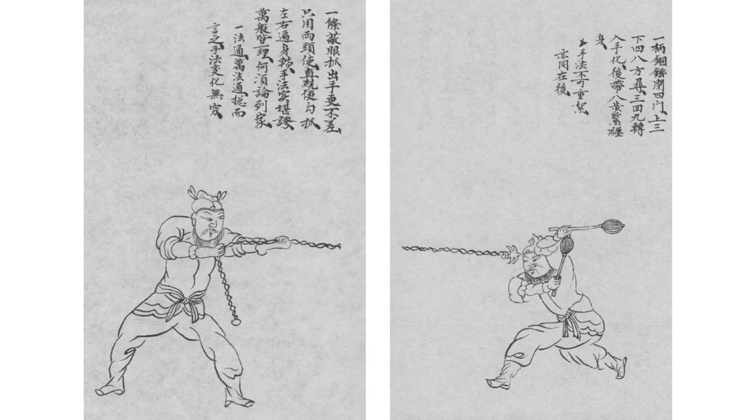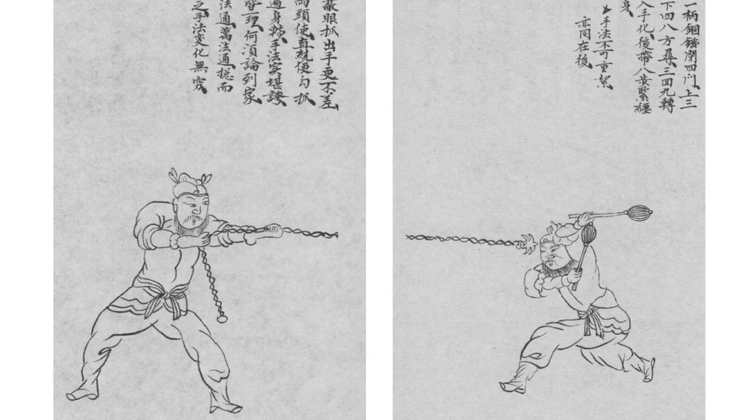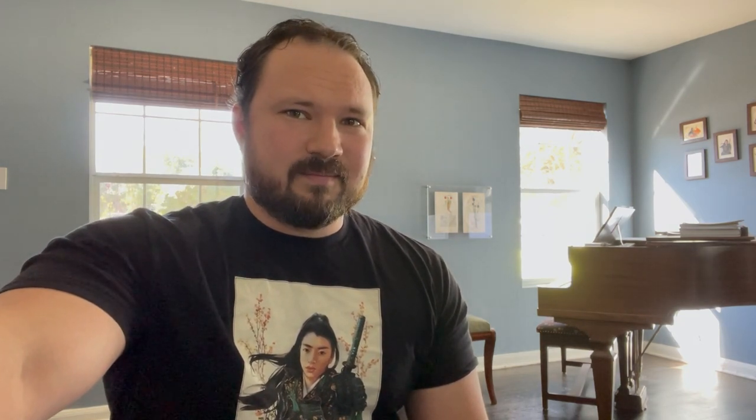Finally, we get to the 1800s. We have a really early praying mantis manual which depicts a rope dart. Whenever I first saw this, I thought that really does look very similar to a type of spearhead that I saw in a Ming dynasty encyclopedia. So it's possible people were taking spearheads and just tying them to ropes — that's kind of the perfect thing to do. I don't have any proof of that; it'd be kind of a weird thing for someone to write down anyway, but it's possible. The similarities are definitely there.